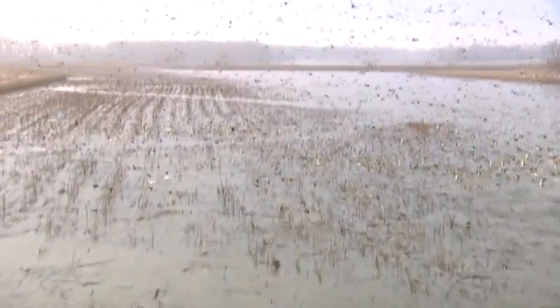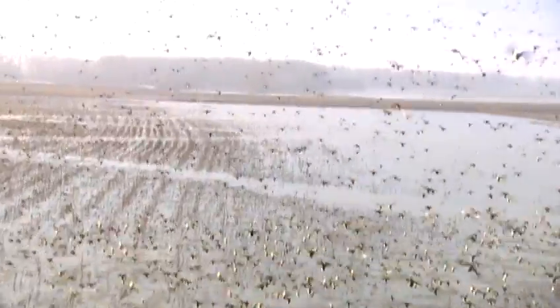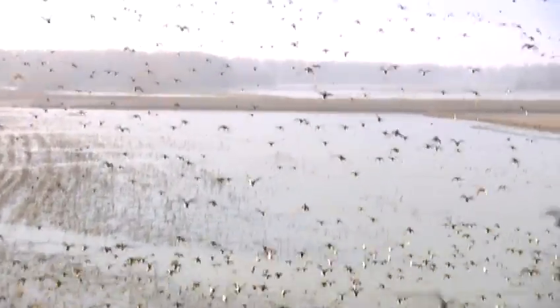The other major reason we do the surveys is to really monitor the habitat conditions in Missouri. We've restored lots of wetlands in the last 10 or 20 years, and so we want to find out where ducks and geese are using wetlands and what types of wetlands they're using.